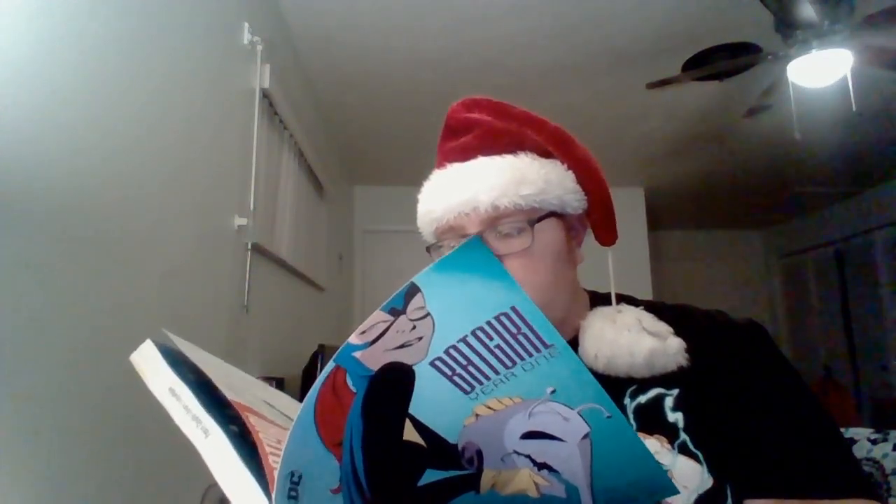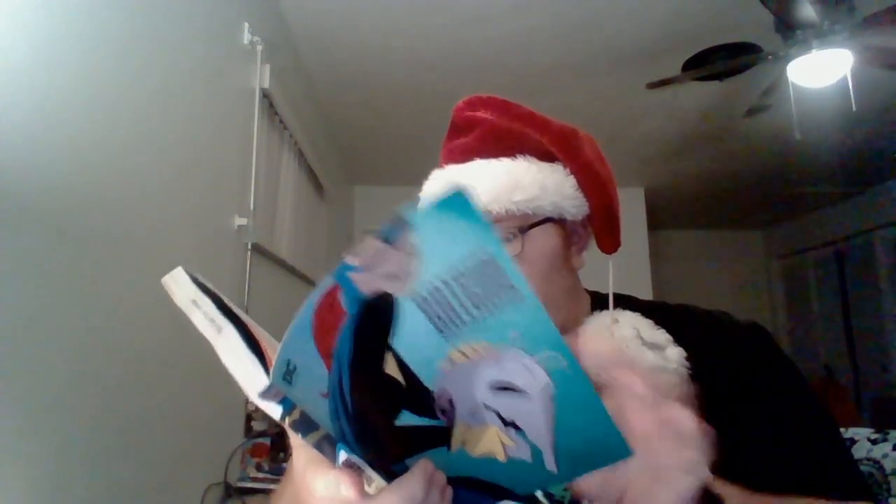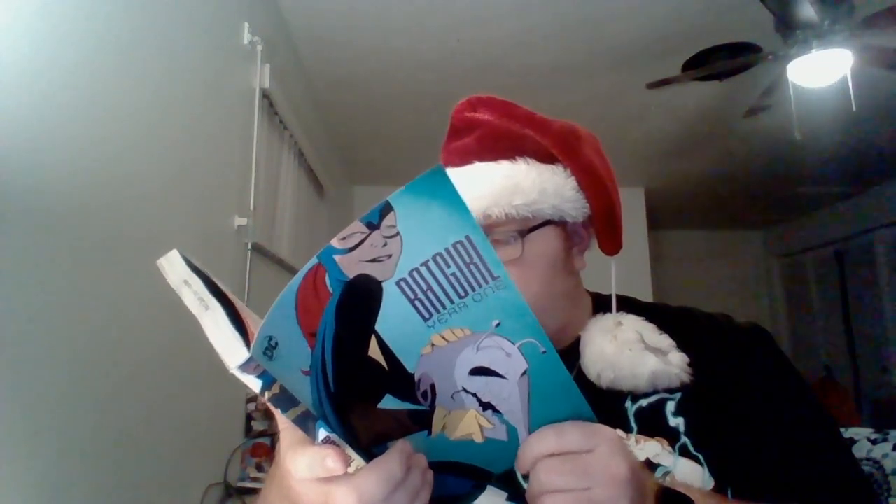The artwork for this book is done by Marcos Martin. The cover art you see for this trade is by Marcos Martin and Andro Lopez, who is the inker.